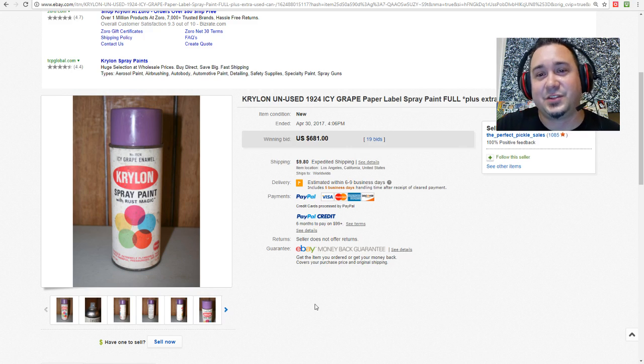It says 1924 — oh, that's actually the color number. This label looks older and has the name and warning on it. I want to say this might be from the 60s or 70s, and that's why it went for so much. If you can find a can like this in mint condition, it would go for a couple thousand dollars.